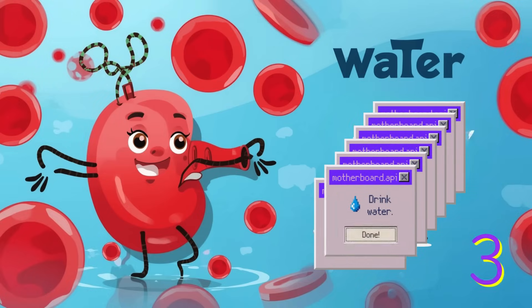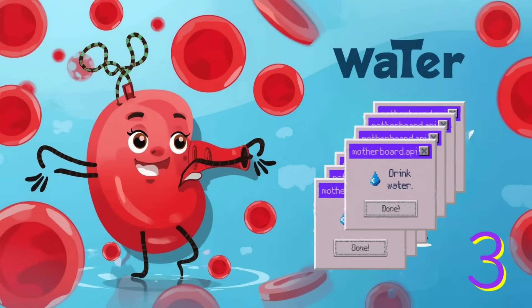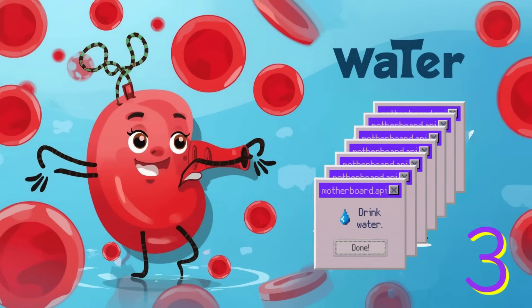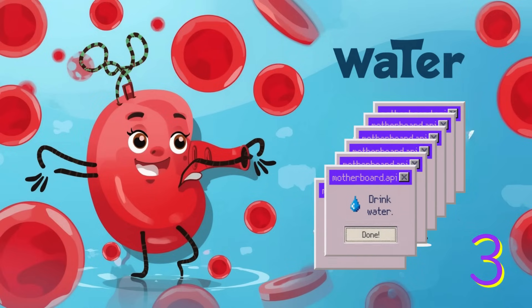Number three: drink plenty of water. Water helps your body stay clean, keeps your blood flowing, and helps your spleen wash away old blood cells and germs. Try to drink water with every meal and after playing.